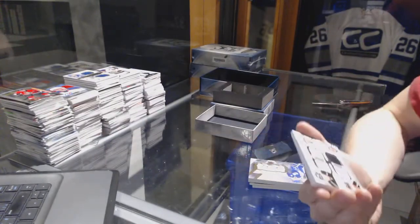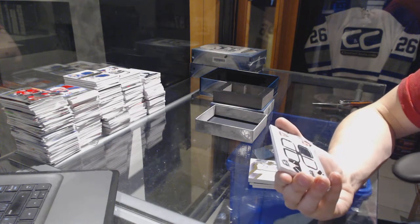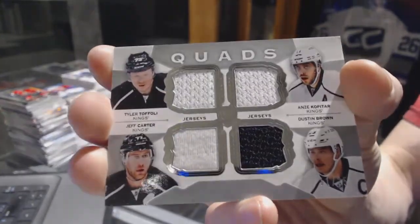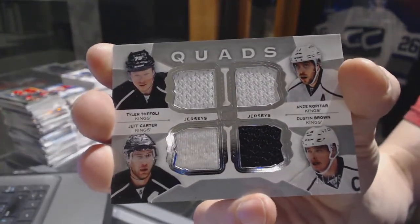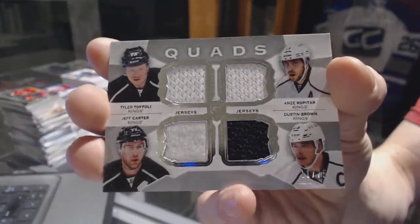We've got a quad jersey numbered 11 of 25 for the LA Kings: Tyler Cappoli, Andrzej Kopitar, Dustin Brown, and Jeff Carter. 11 of 25 for the Kings.